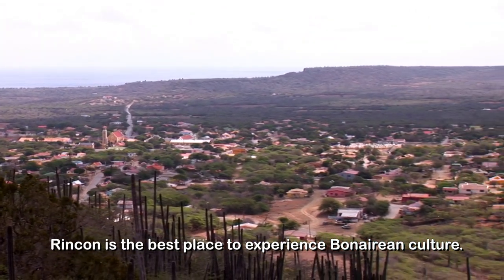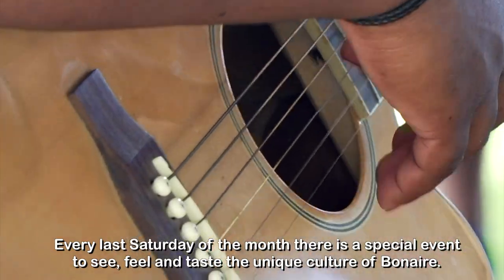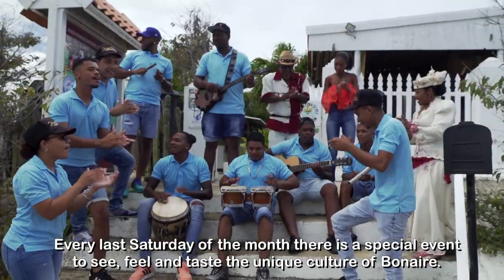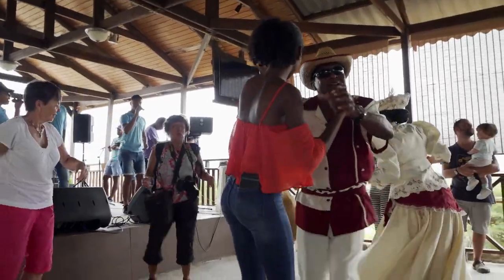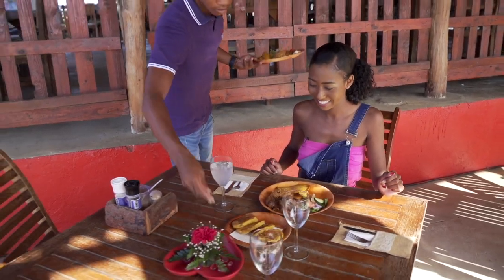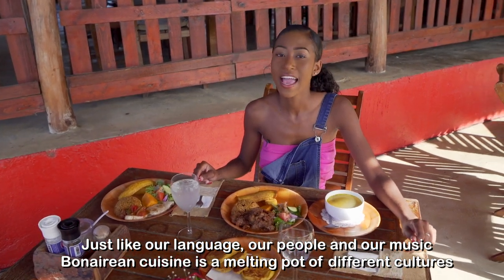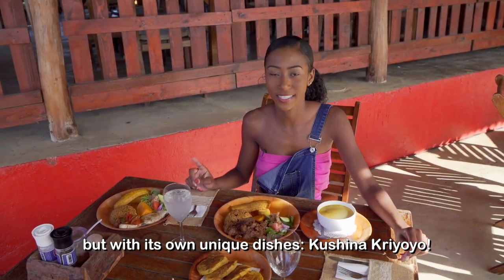Rincon is the best place to experience Bonairean culture. Every last Saturday of the month there is a special event to see, feel and taste the unique culture of Bonaire. Food and music always bring people together. Just like our language, our people and our music, Bonairean cuisine is a melting pot of different cultures, but with its own unique dishes.